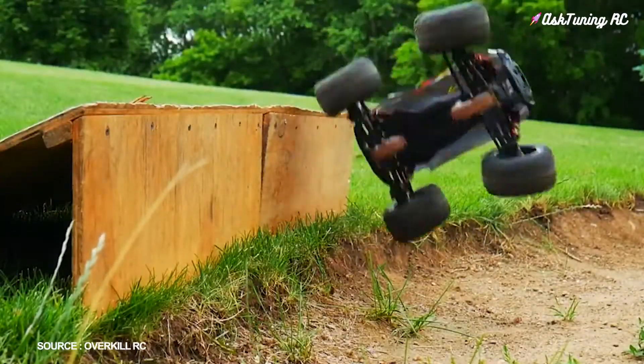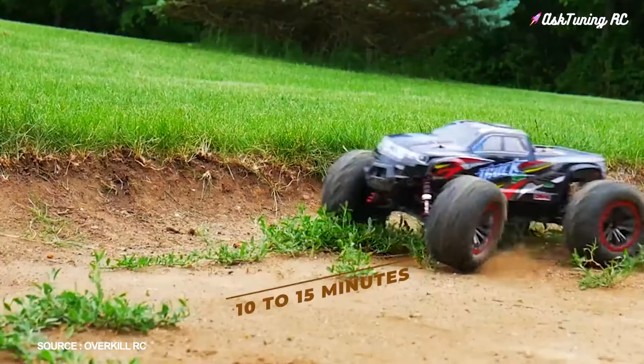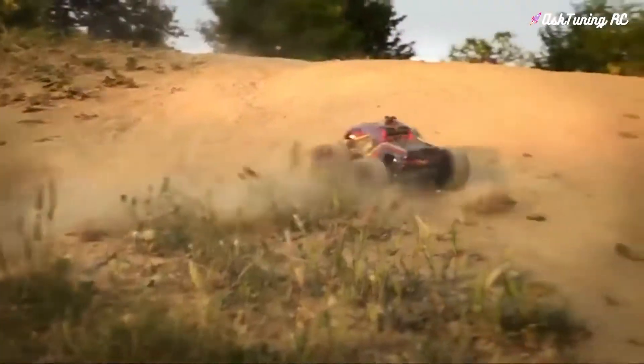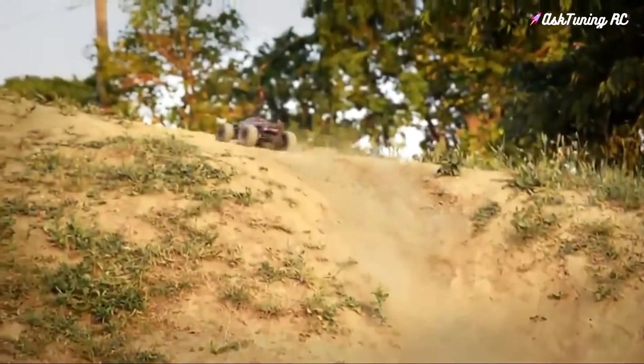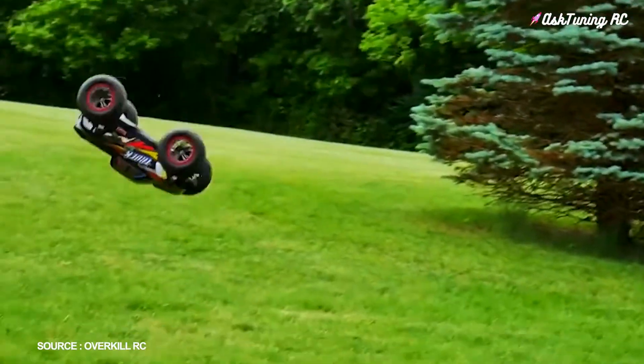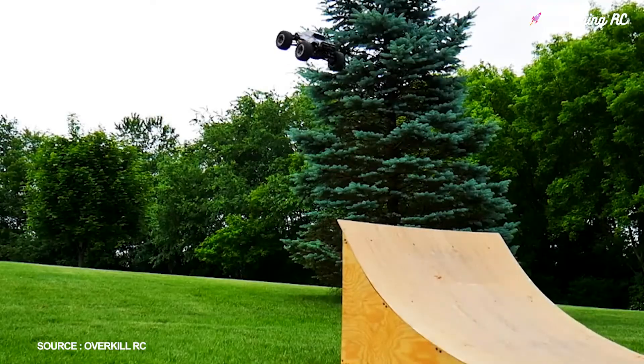This Hoshim RC car has a powerful brushless motor and comes with one battery included, which provides 10 to 15 minutes of high-speed run time. With a top speed of 52 kilometers per hour, this is a seriously fast car. It has a metal body that's capable of withstanding a lot of bumping and bruising, so if you're looking for an RC car that's going to last, this would make a solid choice.